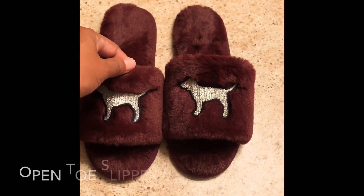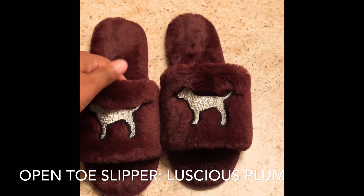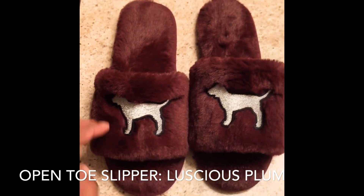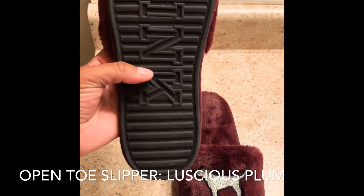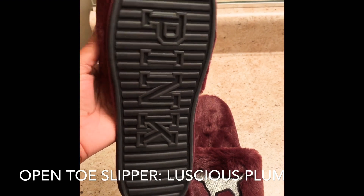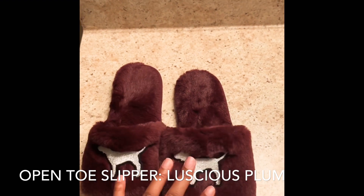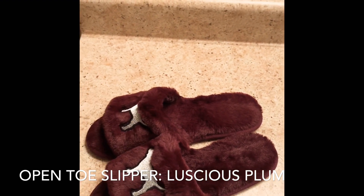These here are a pair of PINK slippers in burgundy, or maroon if you prefer. They're pretty plush — all fur — and they have a silver PINK dog on them. The bottom is rubber. I did try them on, which is why they look a little dirty. It says PINK at the bottom and has a nice grip to avoid slipping. These were $4.99 and I adore them — they're just a nice little pair of house shoes.